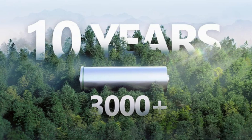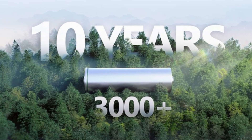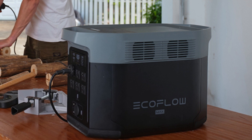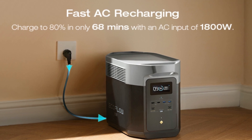Number one: a 10-year long-lasting LFP battery. LFP battery chemistry provides 3000 cycles until it lowers to 80% capacity — that's six times more cycles than the industry average, and more cost efficient.